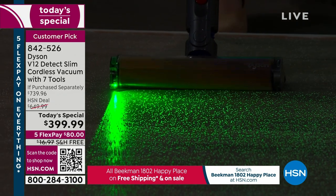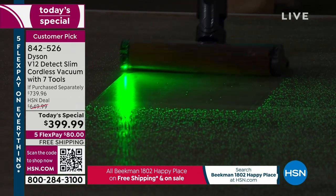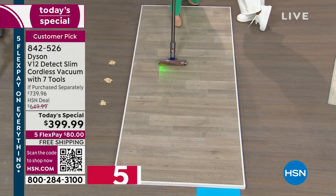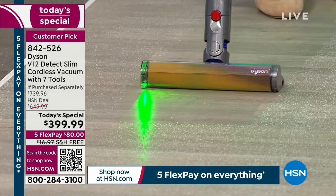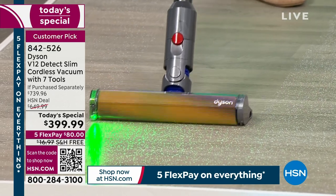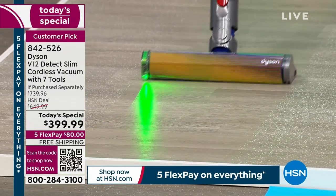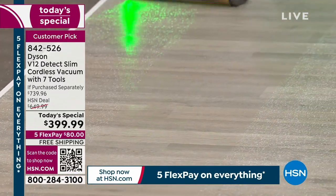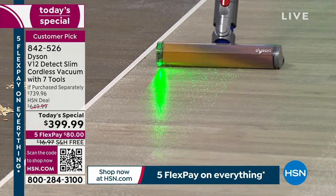How many of us don't even see the dirt on our floors? We see it on the bottom of our feet or our socks and wonder what in the world happened. You can see how that green light illuminates just the dirt and debris — not the floor itself. By the way, close to 800 brand-new customers who have never purchased anything from HSN before bought this Dyson V12 from us today.